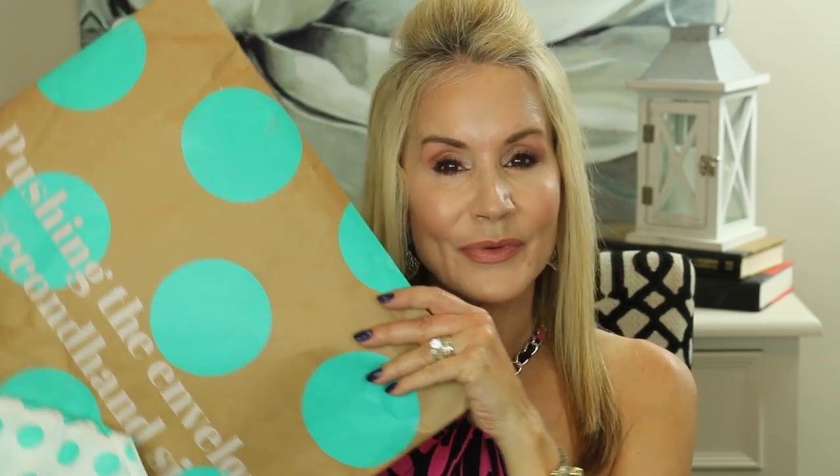About a week ago I got a haul in from ThredUp and I'll be showing you all the items in a little fashion show. This is the packaging that comes in from ThredUp — very cute — and inside all of the clothes are wrapped in tissue paper, so it's really a very nice little package. Before I get into showing you the clothes I'll take you to the ThredUp website and point out some important things there.